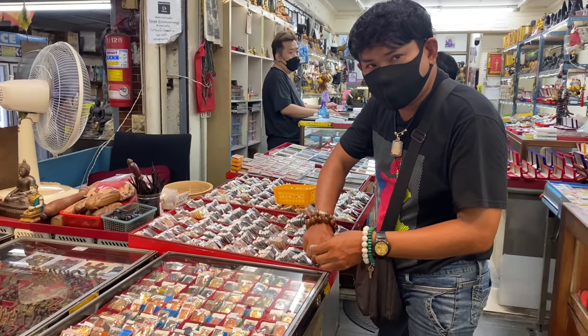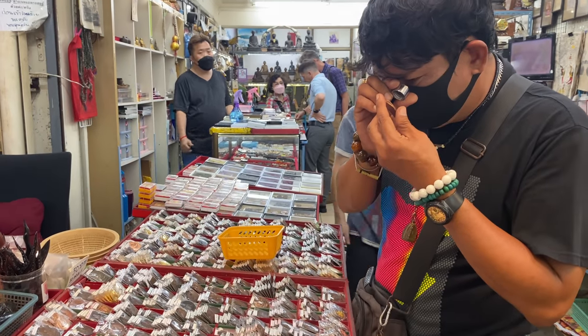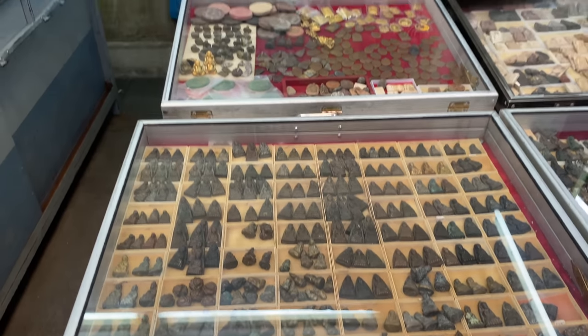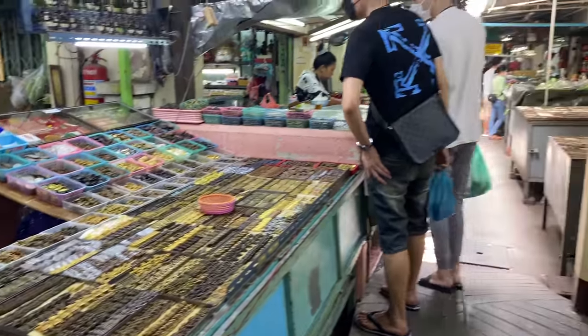This guy clearly knows more about amulets than I do. It's absolutely massive, this market — full of antiques and amulets. I don't really know what's going on here, so I think I'll do some research and come back — maybe do a live stream or another video. Let me know in the comments what you'd like me to do. Thank you so much for joining me on this impromptu video. I wasn't even meant to film today but I'm glad I did. Thank you to everyone supporting, sharing, and liking — see you in the next one.